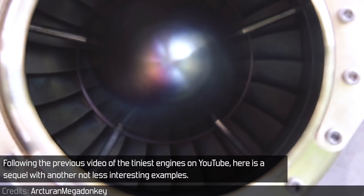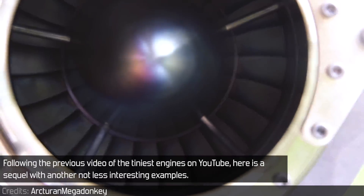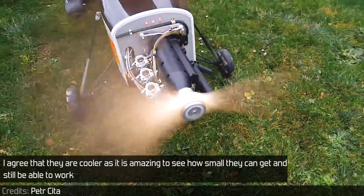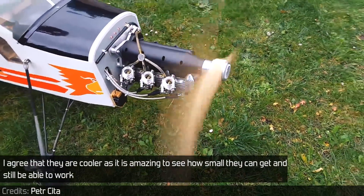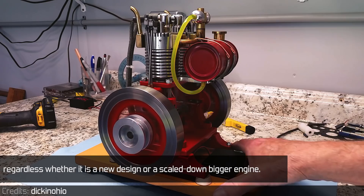Following the previous video of the tiniest engines on YouTube, here is a sequel with another no less interesting examples. They are cooler as it is amazing to see how small they can get and still be able to work, regardless whether it is a new design or a scaled down bigger engine.